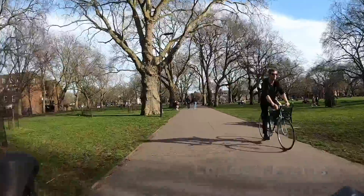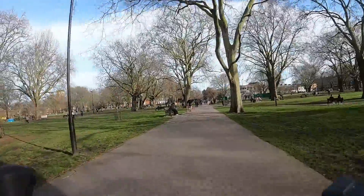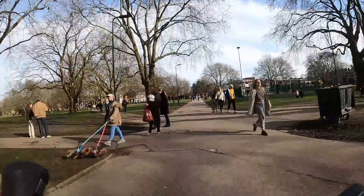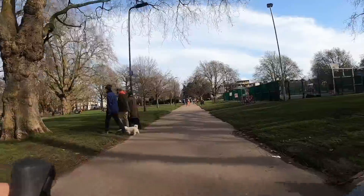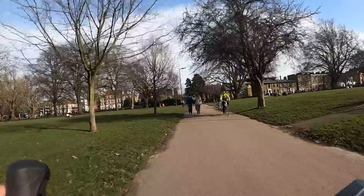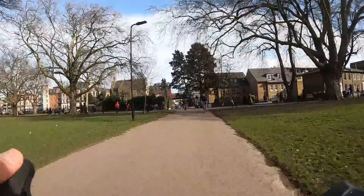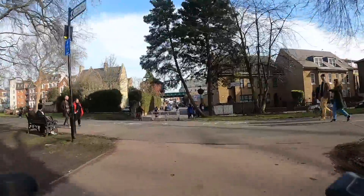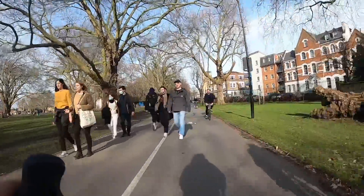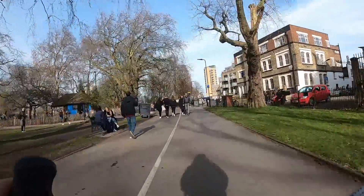We're now going on to London Fields, a nice park in Hackney. This bit is shared with pedestrians so you can slow right down — pedestrian priority on this shared path. You don't want to scare anyone or make anyone feel uncomfortable when they're walking around. However, this bit is supposed to be bikes only, so people walking in the lane should really get out of the way — but you should probably still be nice to them anyway.